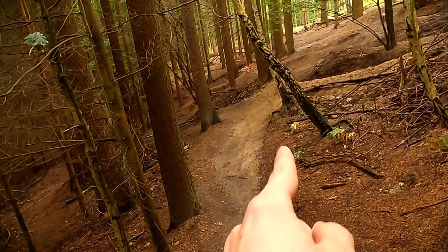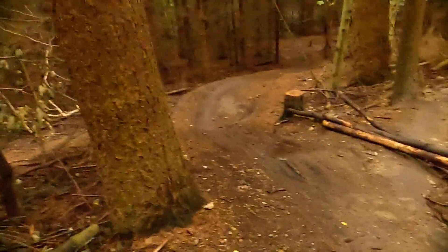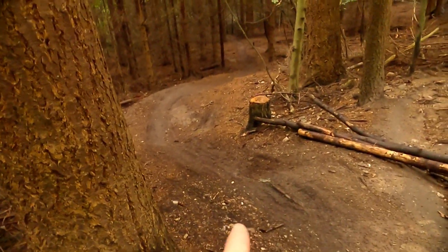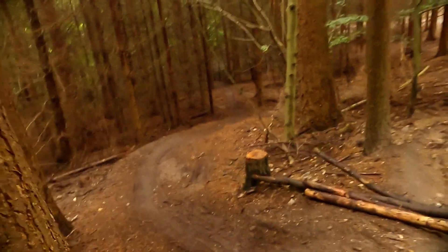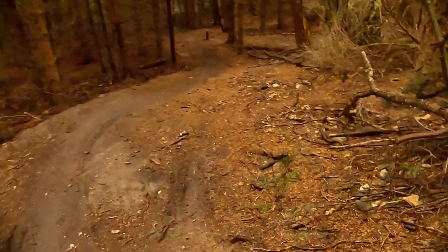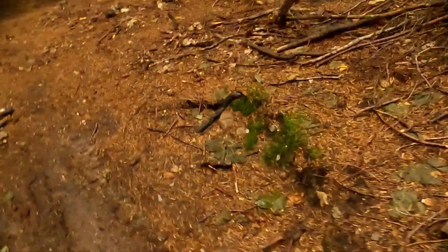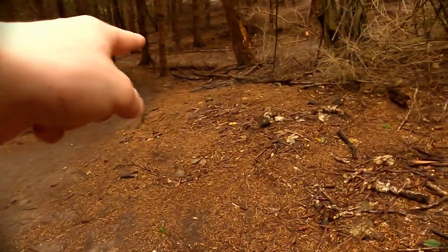Now you could argue that there's sort of an inside line that goes all the way there, but it's really off-camber. And if you actually come down here you can see there's a pothole right there, and also it's really off-camber. So I'm just going to go the regular line.